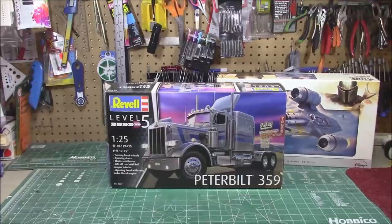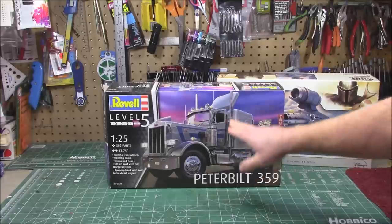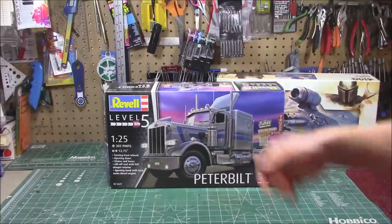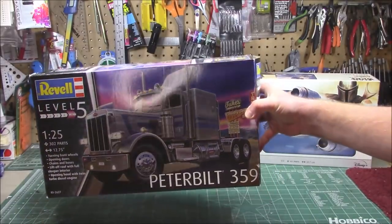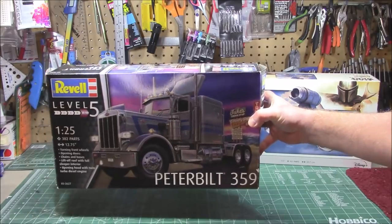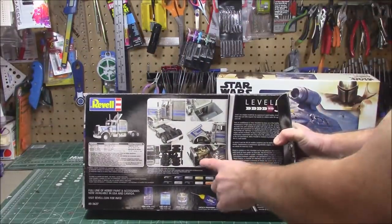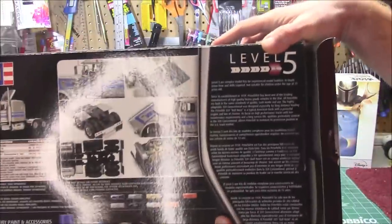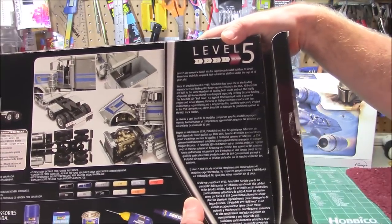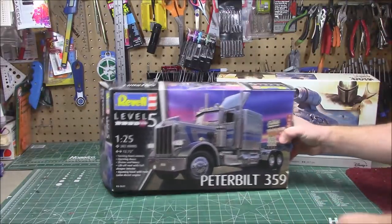We've got the big, honking 1/25th scale skill-level-five Revell Germany boxing of the Peterbilt 359. It's got all the cool stuff in the sleeper, a liftoff roof so you can look down inside, and an air dam. The box art is very reminiscent of the Jimmy from Smokey and the Bandit II — of course it's a Peterbilt, but very reminiscent. 302 parts, almost 13 inches long. It's got a Caterpillar engine, open sleeper, full tilting nose, radiator, duals — it's an extensive kit and I've heard it's a bit of a challenge to assemble.